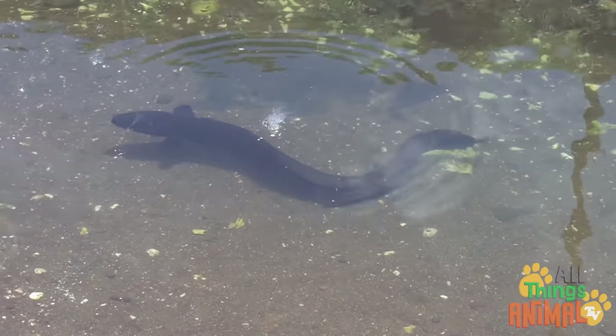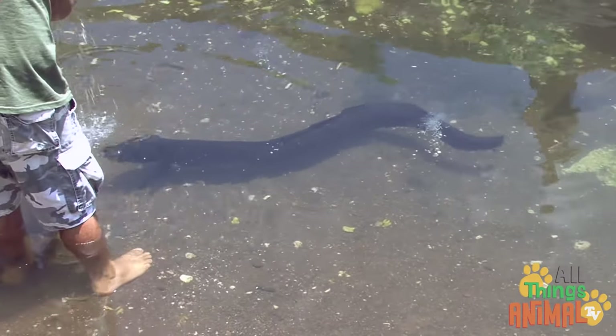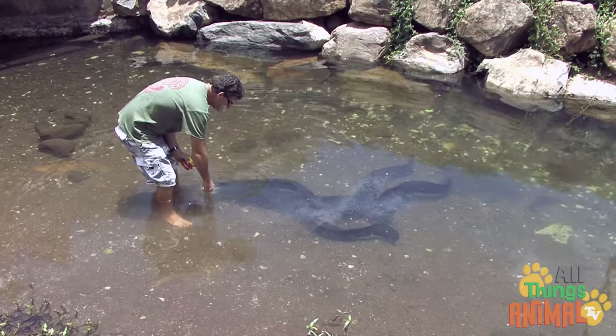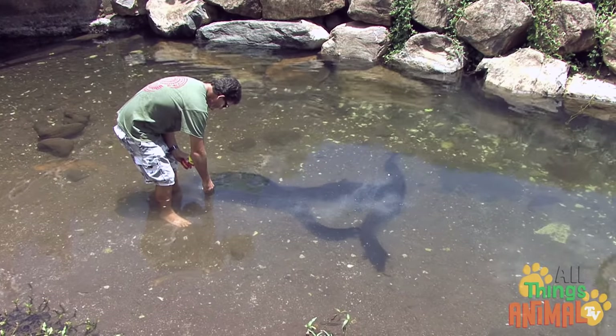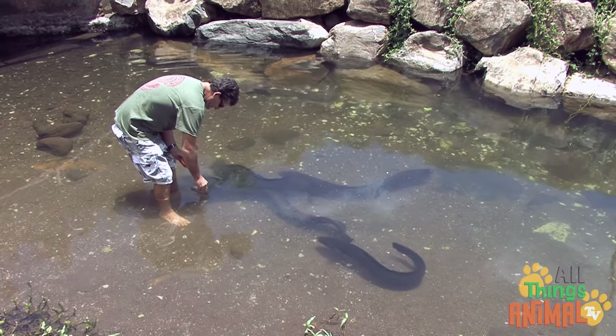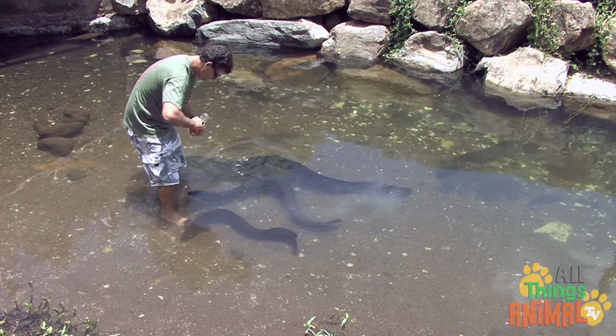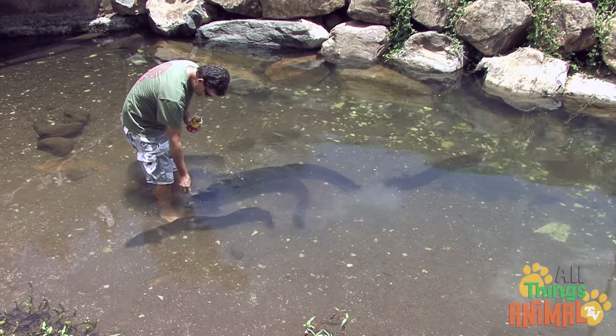On the island of Huahine in the Pacific, Huahine eels are considered really important by the locals. They grow very large and you are allowed to feed them small fish. That looks like fun! Would you like to feed a squirmy Huahine eel?